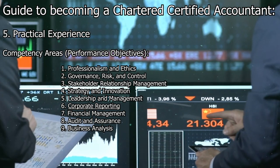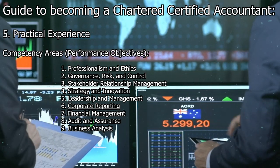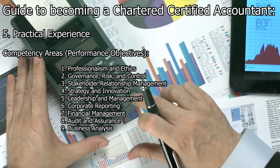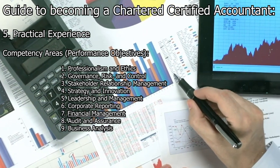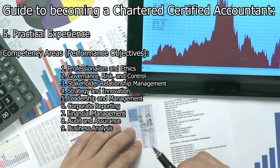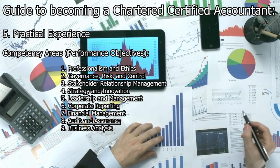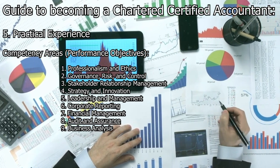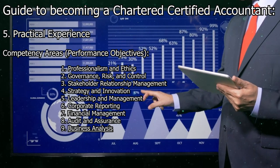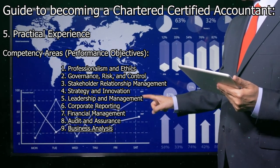Corporate reporting involves preparing and analyzing financial and non-financial information to support decision-making and reporting, including applying accounting standards, preparing financial statements, and analyzing financial performance. Financial management involves managing financial resources, making investment decisions, managing working capital, and understanding the financial implications of business decisions. Audit and assurance involves understanding the principles of auditing and assurance engagements, including planning and conducting audits, assessing risks, and ensuring compliance with auditing standards. Business analysis involves applying analytical and problem-solving skills to understand business issues, conducting financial and non-financial analysis, evaluating business performance, and identifying areas for improvement.